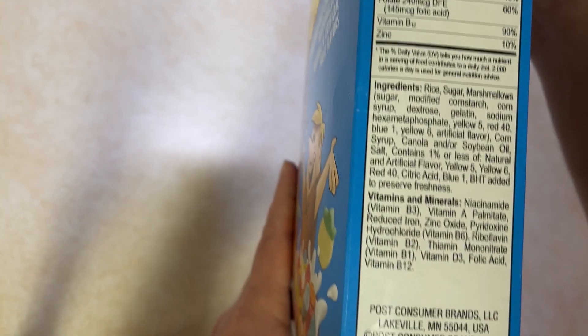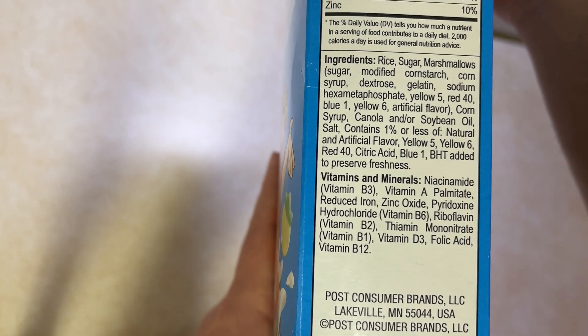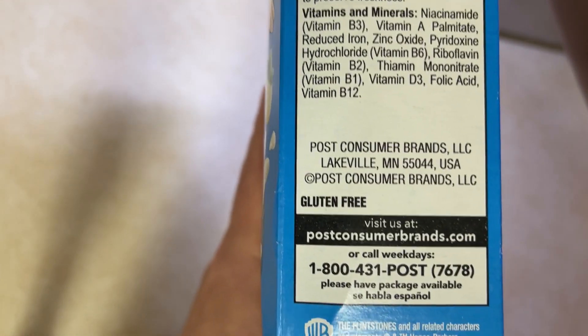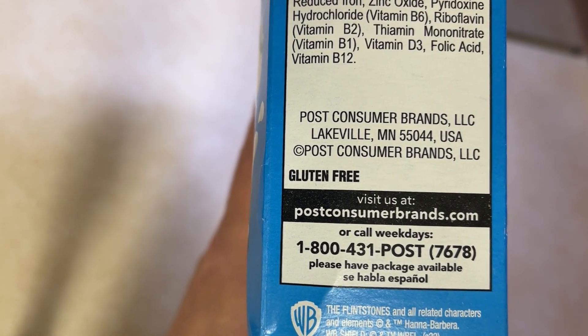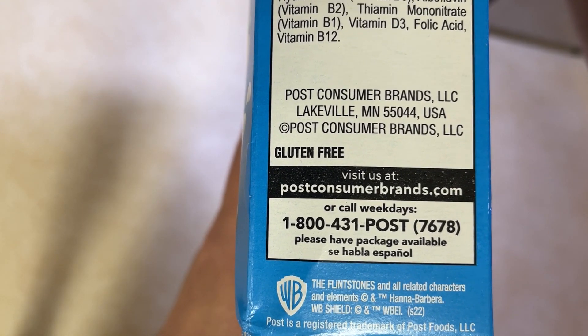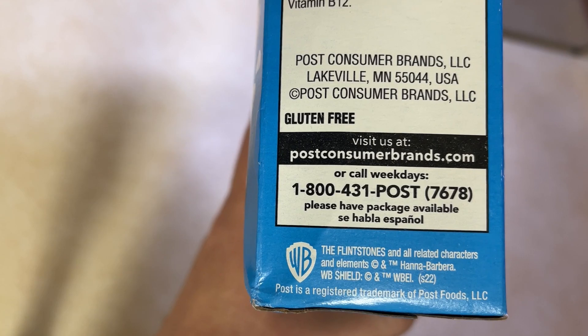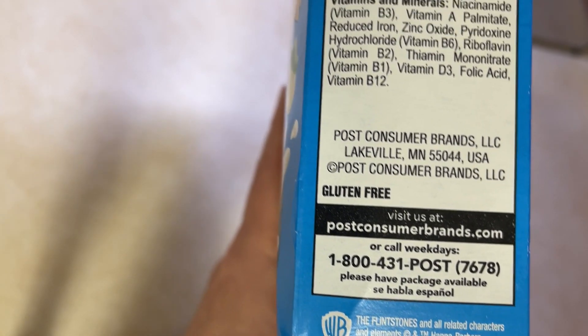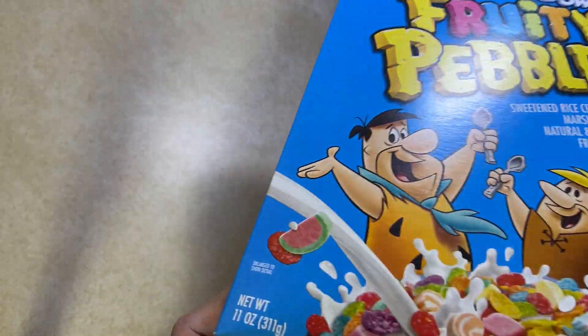Made by Post Consumer Brands, Lakeville, Minnesota. There's contact information — you want to contact them and tell them that this guy named Chuck Chew's, you should watch his videos and send him all kinds of free food and stuff to review. Like that'll work.